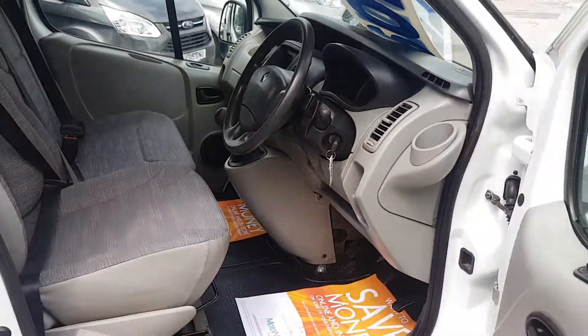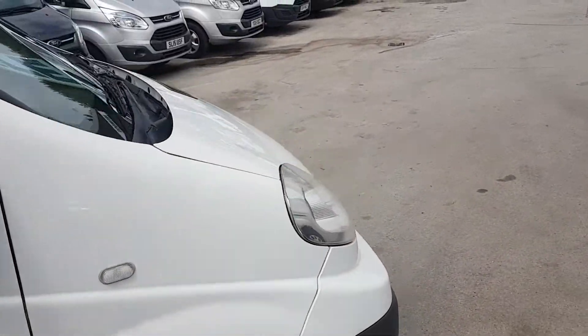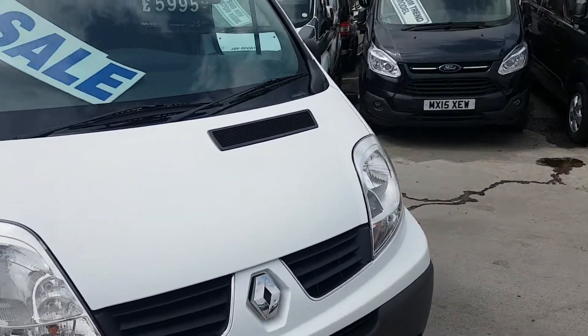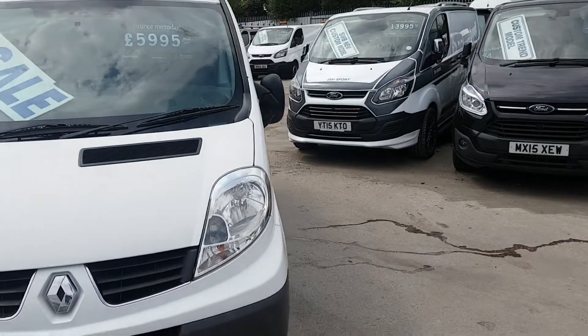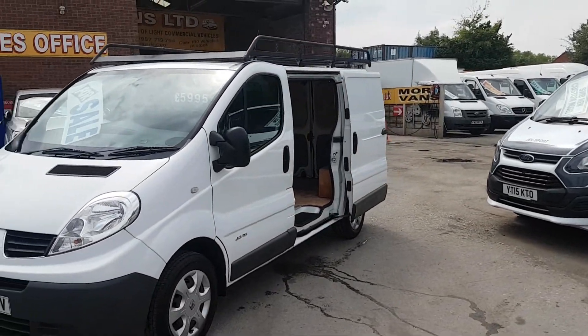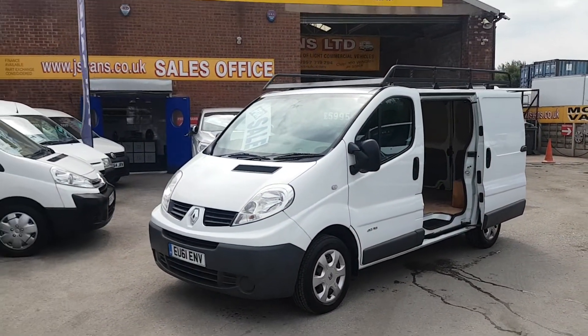It's just coming on to 62,000 miles. Nice van, nice size, few extras on that one. Comes with the J&S Vans mega warranty offer.